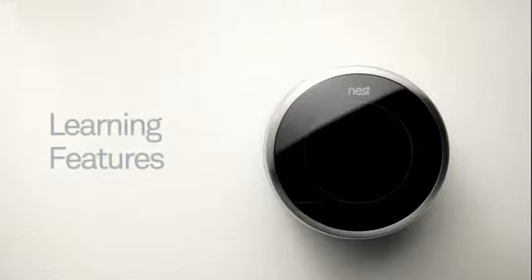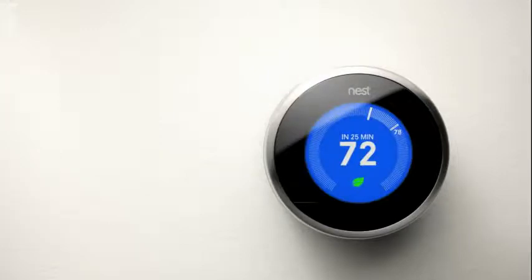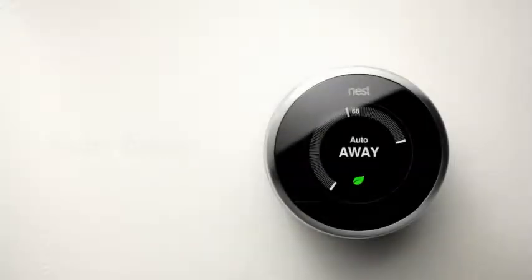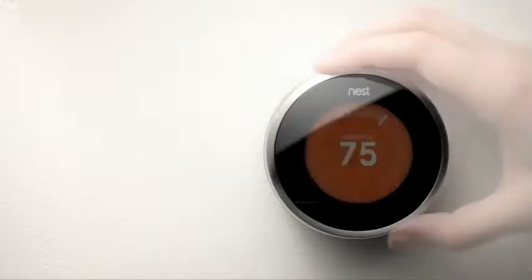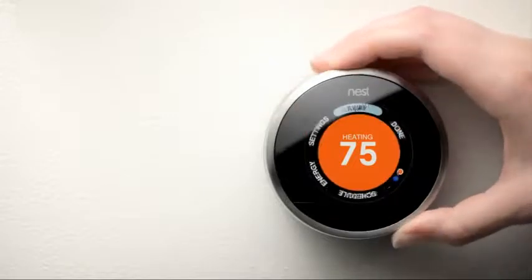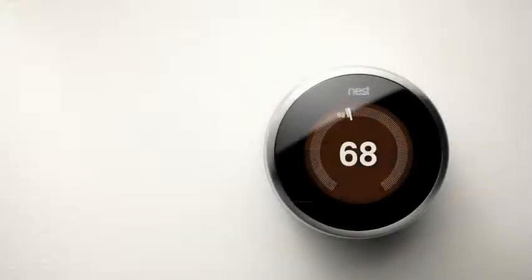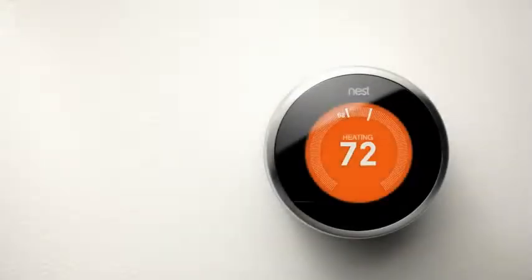As Nest learns, it also switches on energy-saving features like Auto Away, Time to Temperature, and the Nest Leaf. Auto Away occurs when Nest senses the house is empty — it will automatically adjust itself to an energy-conserving temperature. To start saving immediately, you can also choose Away before you leave the house. When you get home, Nest will notice and go back to its regular schedule.